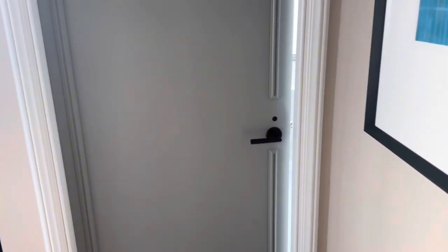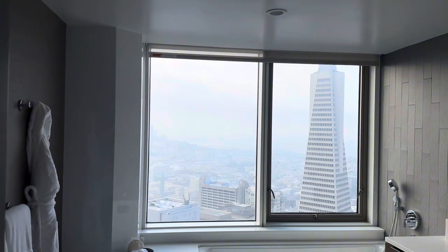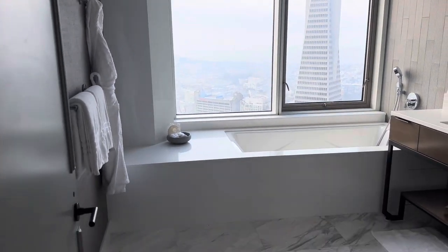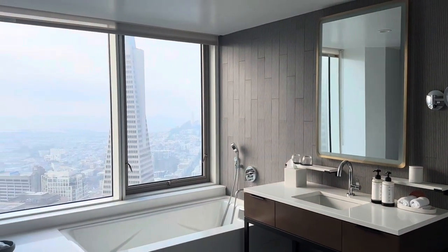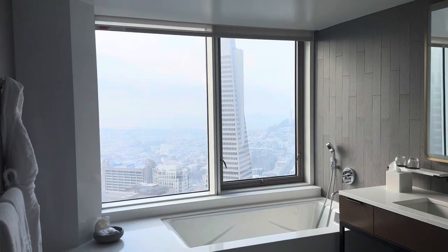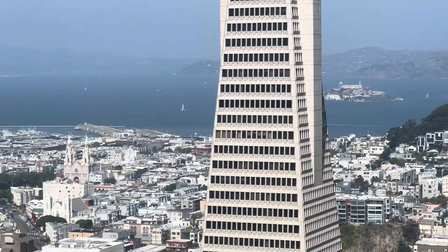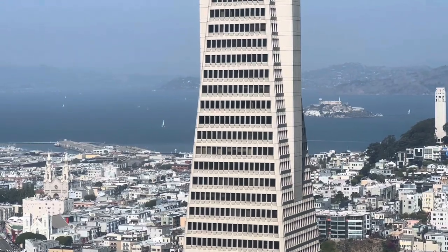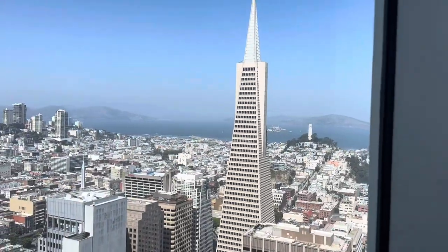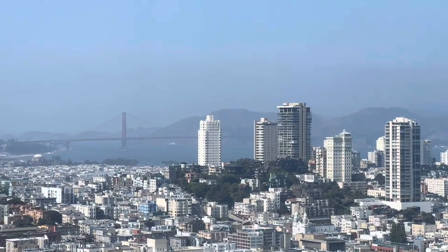My favourite part of this hotel stay was the bathroom. Look at this beautiful view you get from the bathtub — it was so gorgeous even on a cloudy day. The bathroom had robes, we had slippers, and we had a separate bath and shower. There was however only one sink; it wasn't a double vanity, which was what we would have expected. On a clear day you can see Alcatraz right there and also gorgeous views of the Golden Gate Bridge. Those are two of the major attractions in San Francisco, so it was so surreal and amazing to see them from our hotel room.